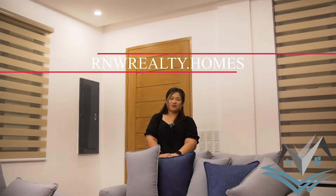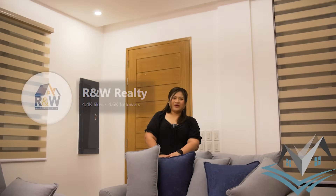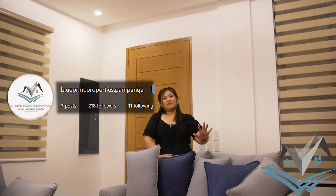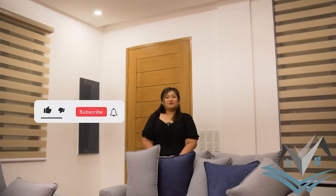If you liked what you saw, please don't hesitate to contact us. We are in partnership with RNW Realty, a real estate firm here in Pampanga. You can find us at www.rnw.homes, their Facebook page RNW Realty, and Instagram RNW Realty. You can also catch us on our Facebook page and Instagram: Blueprint Properties Pampanga, and TikTok: BP Pampanga. If you haven't subscribed to our YouTube channel, please click like, subscribe, and hit the notification bell. This is your host Anna, and we are Blueprint Properties Pampanga.